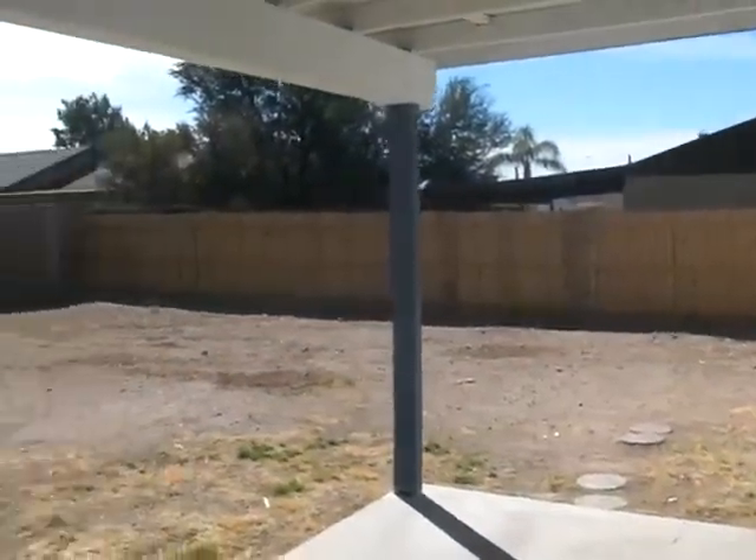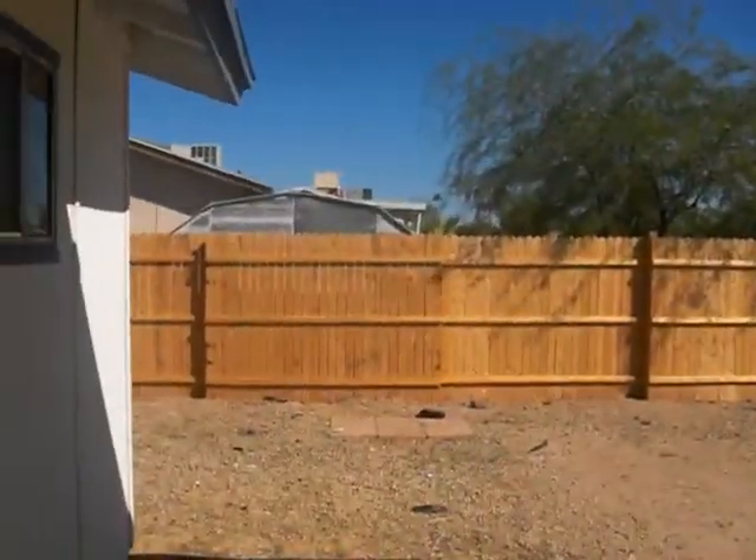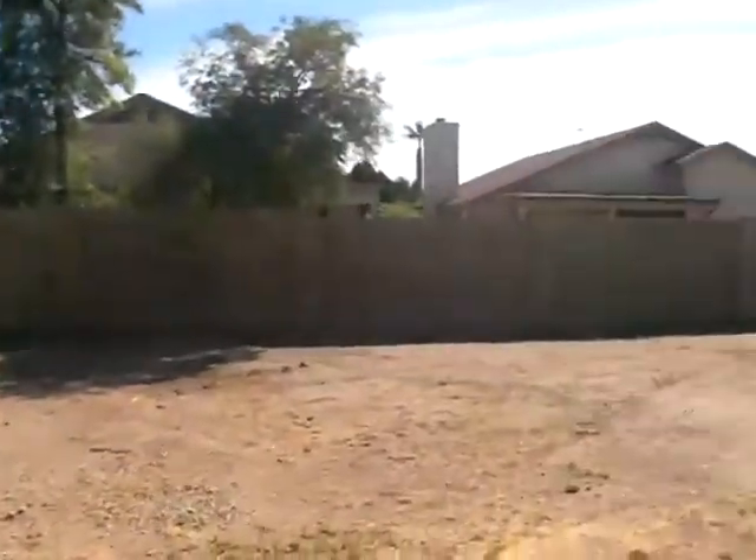Here's our backyard. Nice and quiet over here.